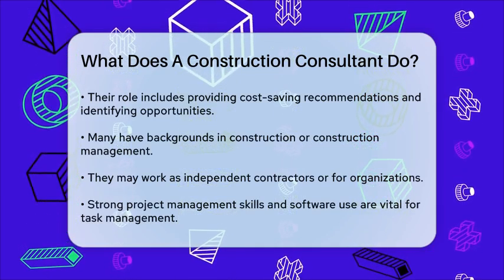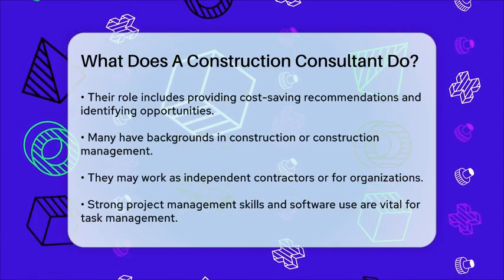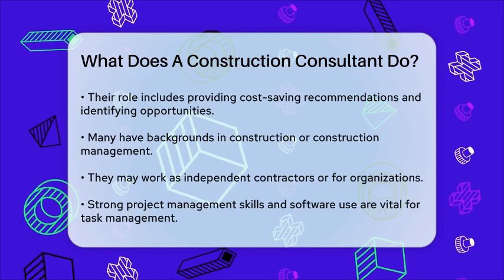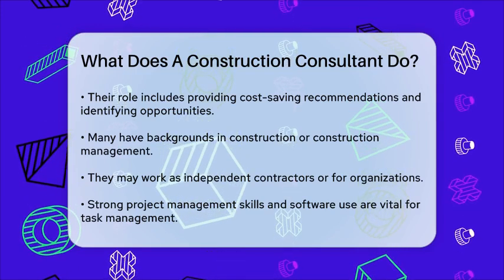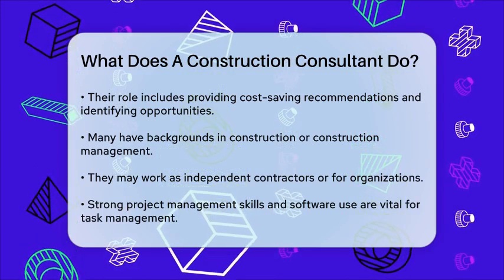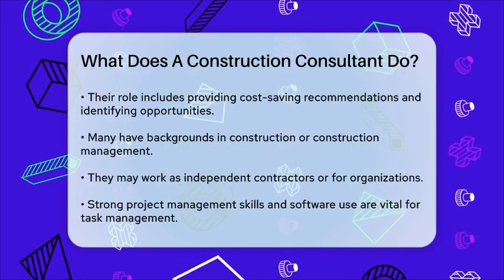Construction consultants often have a background in construction or construction management and may work directly for an organization or as independent contractors with their own clients. Their strong project management skills help streamline projects, and they use computer software to manage project tasks, track budgets, and order supplies.